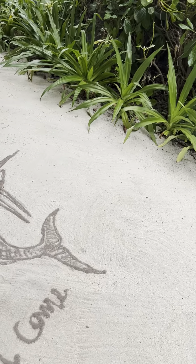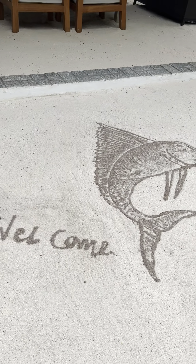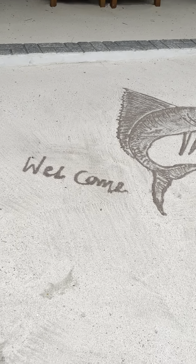But look at this welcome. Isn't that gorgeous? Villa 206 here at Four Seasons in the Maldives.